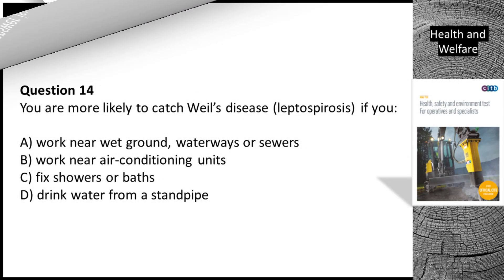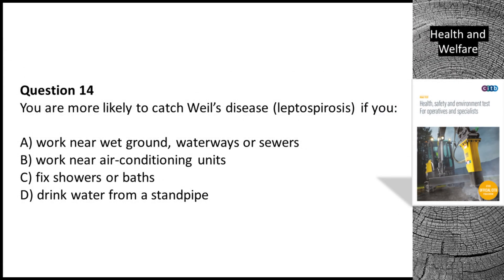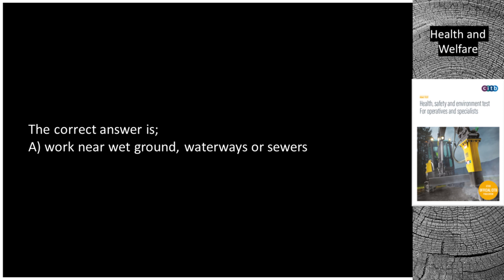Question 14. You are more likely to catch Weil's disease (Leptospirosis) if you: A. Work near wet ground, waterways or sewers. B. Work near air conditioning units. C. Fix showers or baths. D. Drink water from a standpipe. The correct answer is A. Work near wet ground, waterways or sewers.